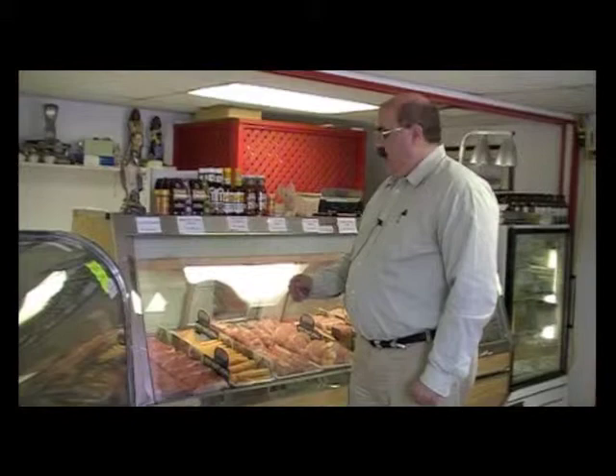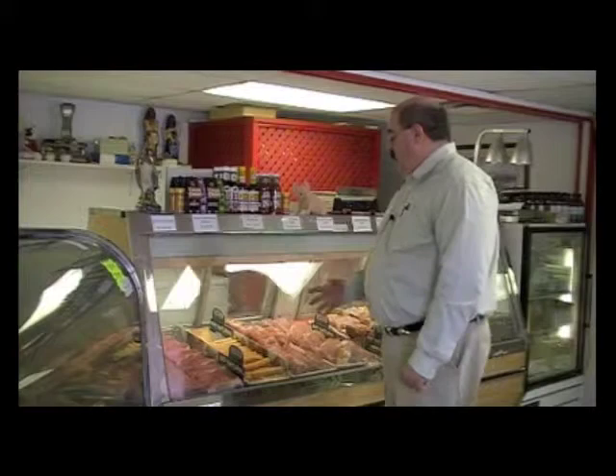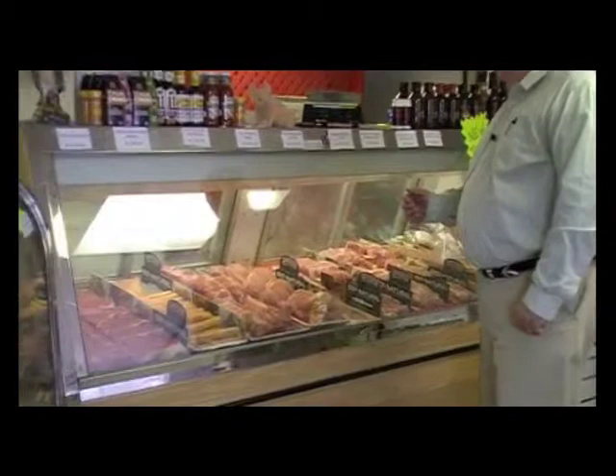As well as our beef steaks for grilling, we also have several different roasts to choose from. Then we get into our all-meat hot dogs, St. Louis ribs, and baby back ribs — all great for grilling or cooking in the oven.